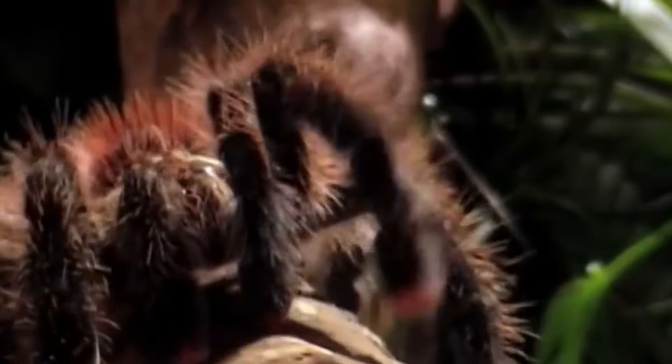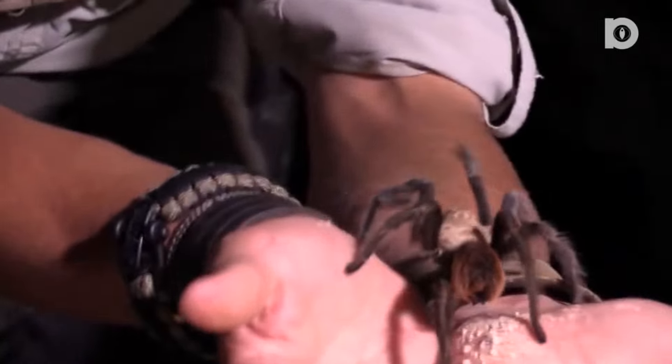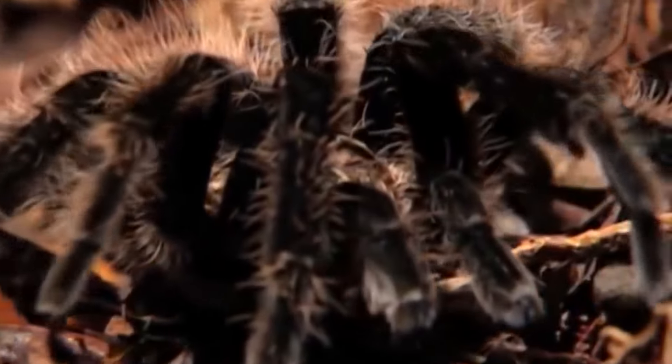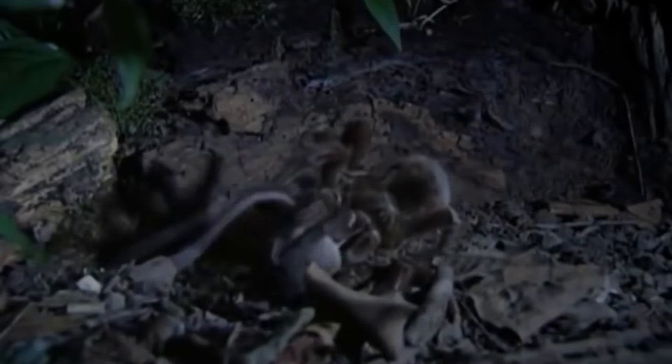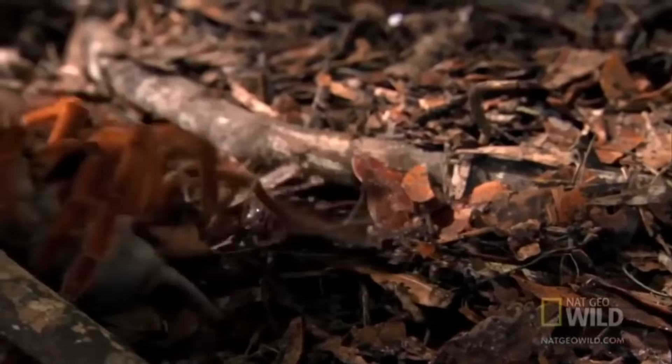Hello there. In today's video we will show you what a huge spider like a tarantula is capable of, and how it will deal with its opponents. Let's first take a look at what this spider does with large prey such as a mouse.